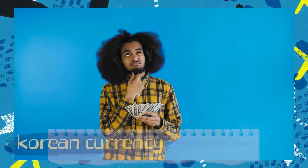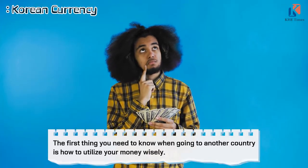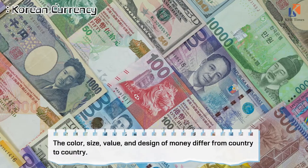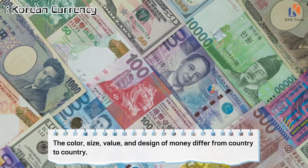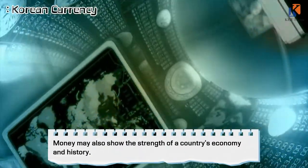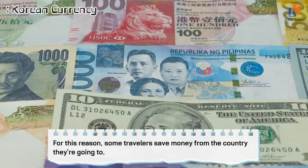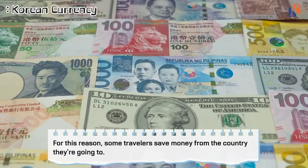The first thing you need to know when going to another country is how to utilize your money wisely. The color, size, and value of money differ from country to country. Money may also show the strength of the country's economy and history. For this reason, some travelers save money from the country they are going to visit.